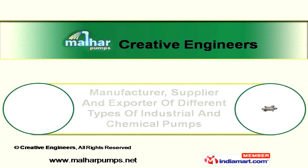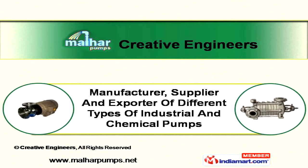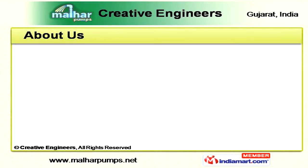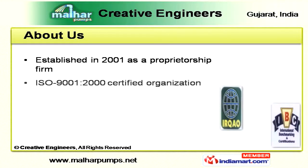Welcome to Creative Engineers, a leading manufacturer, supplier, as well as exporter of a wide range of industrial and chemical pumps. Established in 2001, we are an ISO 9001-2000 certified company.